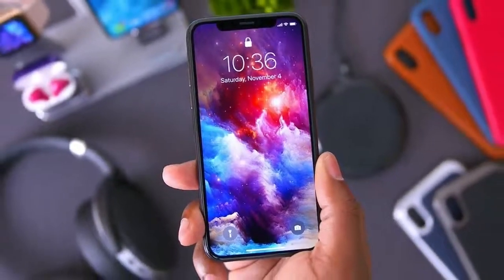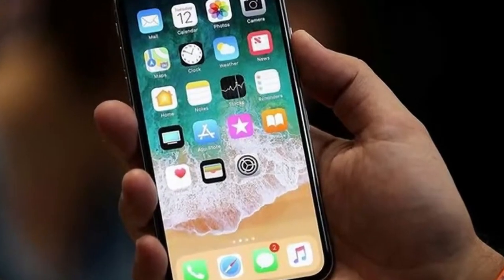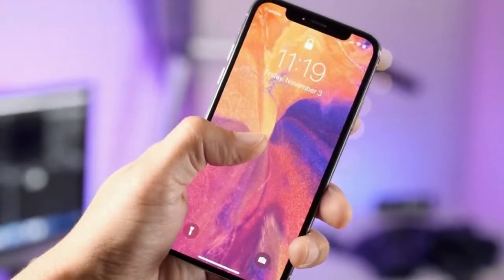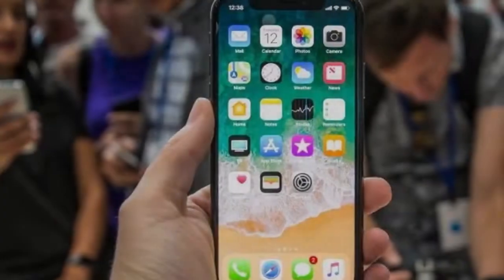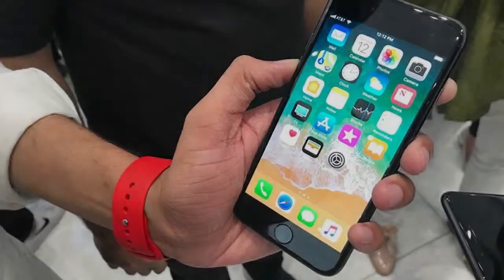Living with the iPhone X on a day-to-day basis hasn't been the smooth sailing we expected. There is a lot to like about the iPhone X: that glorious AMOLED screen, the bang-on-trend bezel-less form factor, the primary camera system that produces pictures that rarely disappoint, and the performance from the A11 Bionic processor is class-leading.